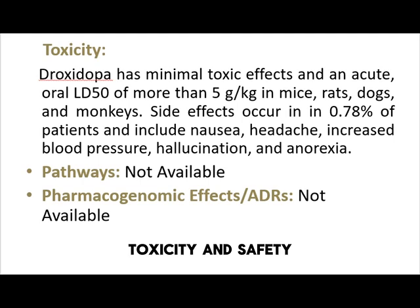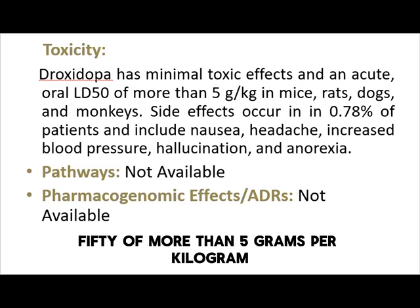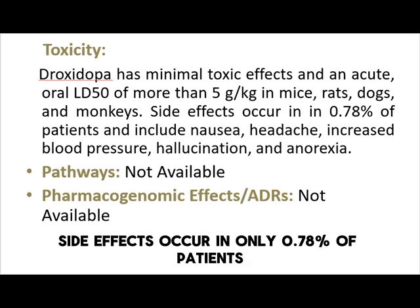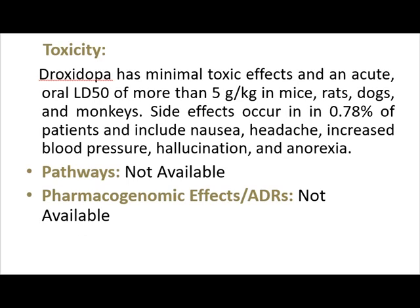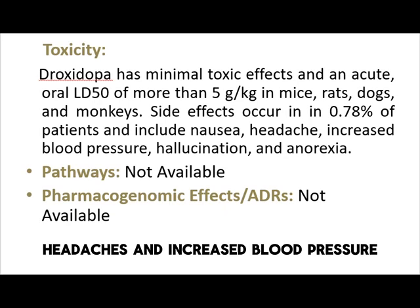Droxedopa has minimal toxic effects, with an oral LD50 of more than 5 grams per kilogram in animal studies. Side effects occur in only 0.78% of patients. Common adverse effects include nausea, headaches, and increased blood pressure.